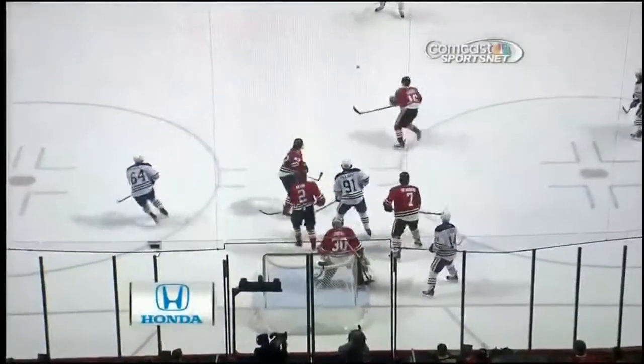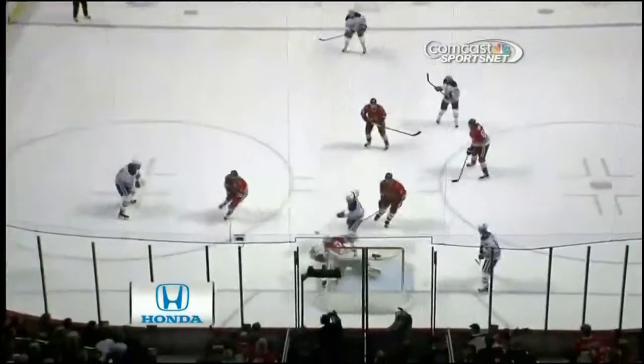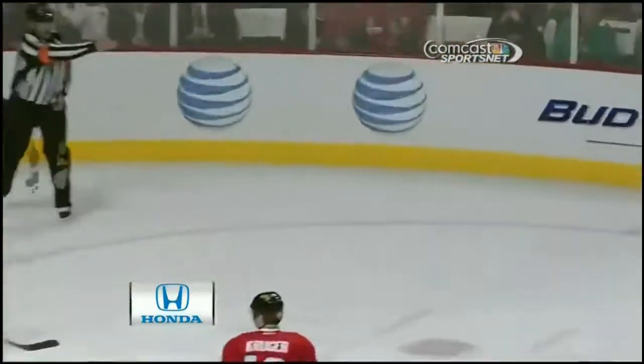Perhaps it happens with the Blackhawks power play as well — they try to be too cute, passing through the middle of the ice. But what a pass by Sam Gagne! Look at this — he comes right back to him. Give the passer a target, right on the ice, and it's the release! Not necessarily how hard it is, but it's the release!